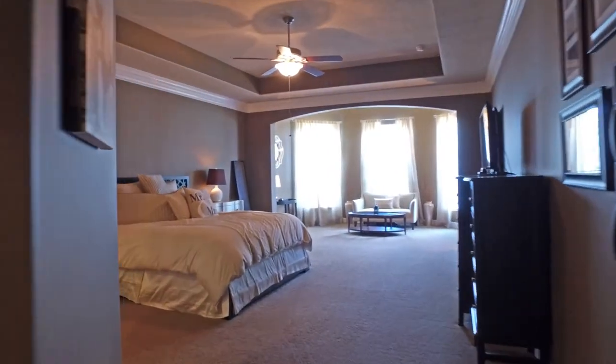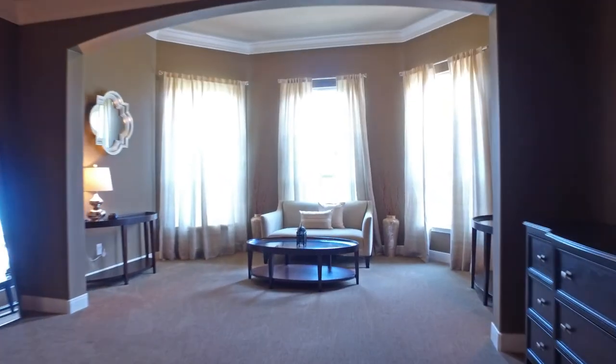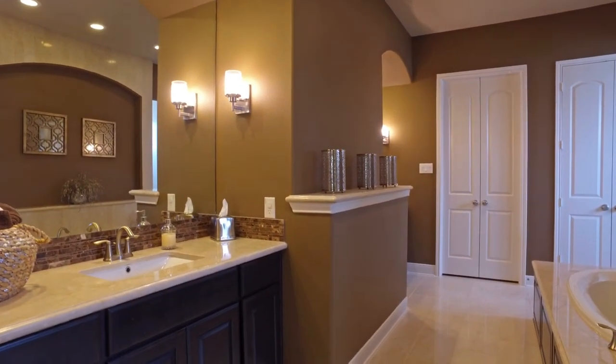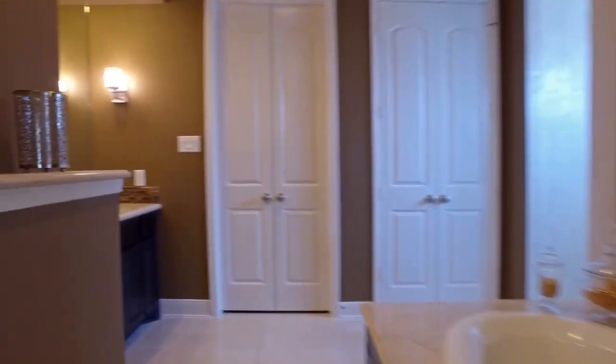Around the corner is the master suite. There's also an in-law suite down the hall. The master spa is simply stunning, with polished travertine double vanities, a huge spa tub, recessed mirrors, and a Roman shower that's incredible and runs the entire length of the master bathroom.